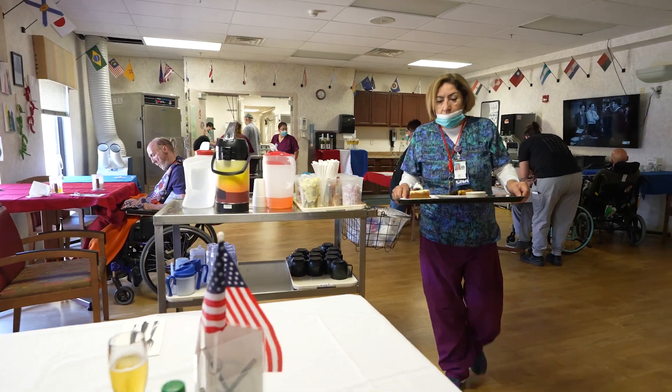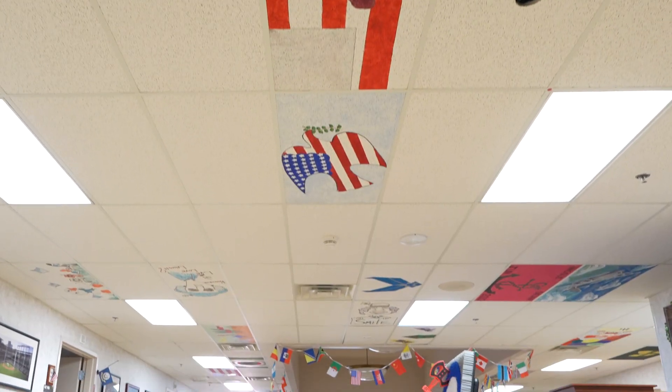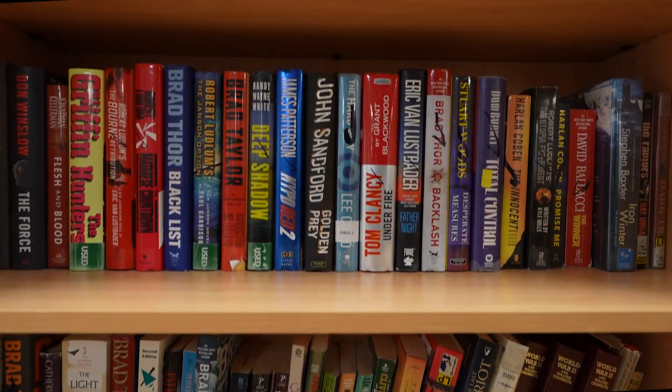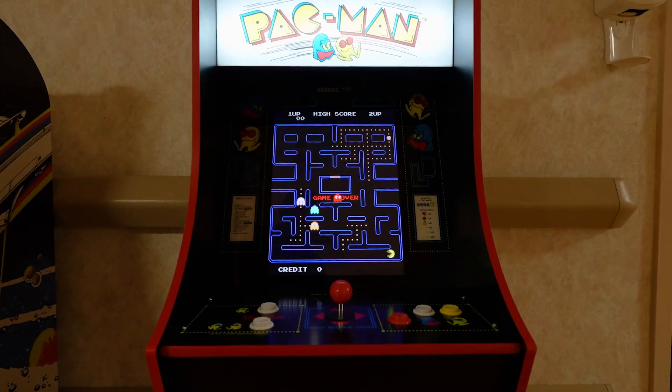Our dining hall provides a wide range of meals based on your dietary needs and preferences. Throughout our facility, you'll also find plenty of inviting spaces designed for socialization and relaxation. In our large gathering area, reminiscent of a cozy living room, veterans can unwind, watch TV, and play games.